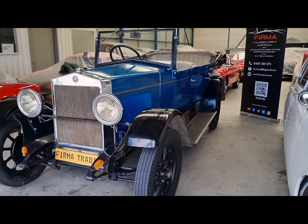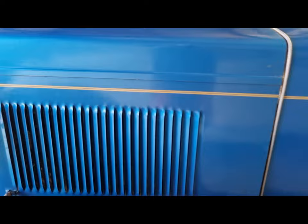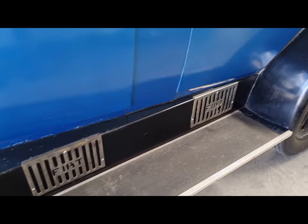1927 Fiat 503B Torpedo Tourer. This unique car is now available at Fermatrading Classic Cars. From 1927, this is a Holden bodied car. Not many of these have survived after the war. This is a very original, older restoration.